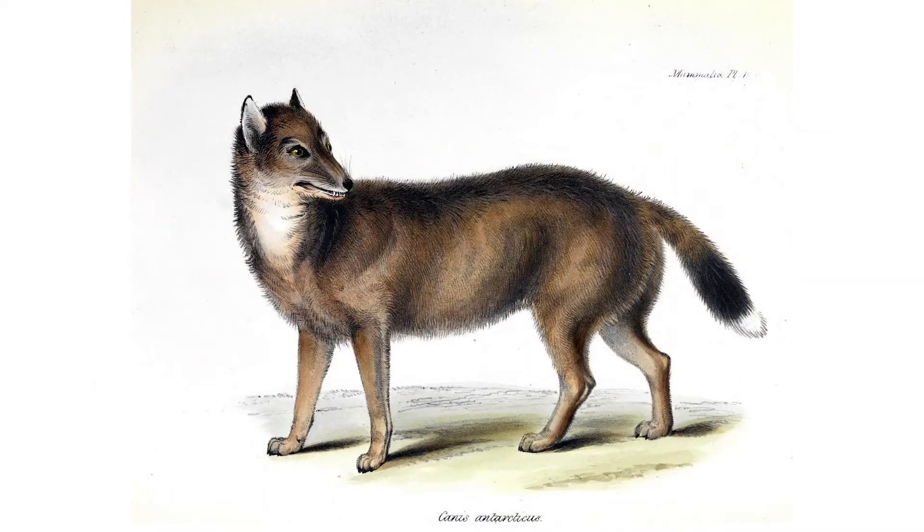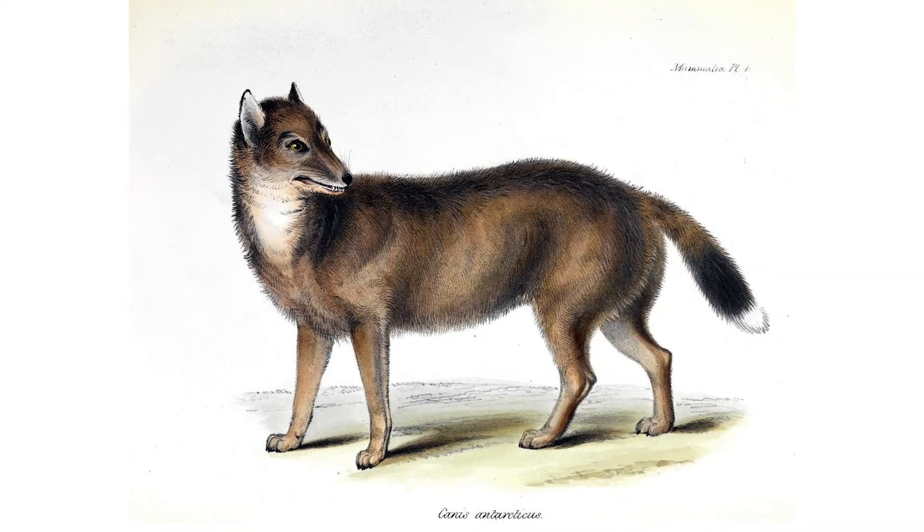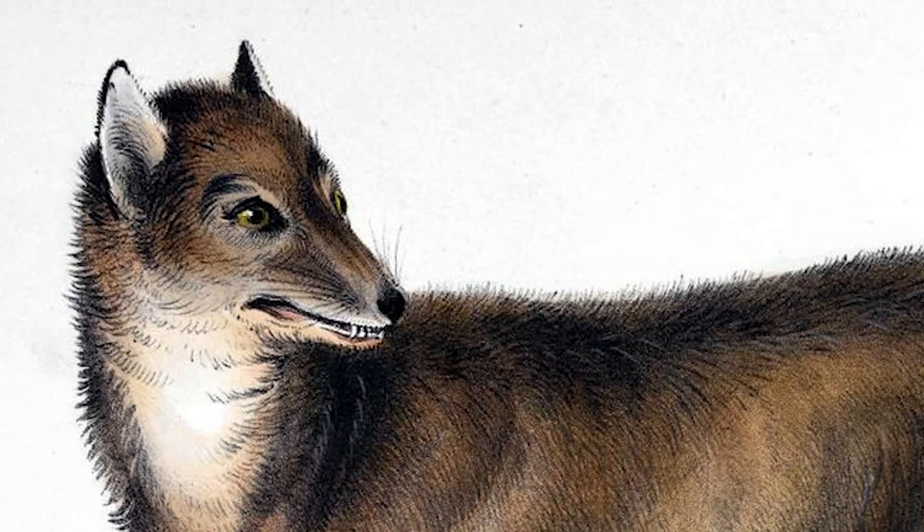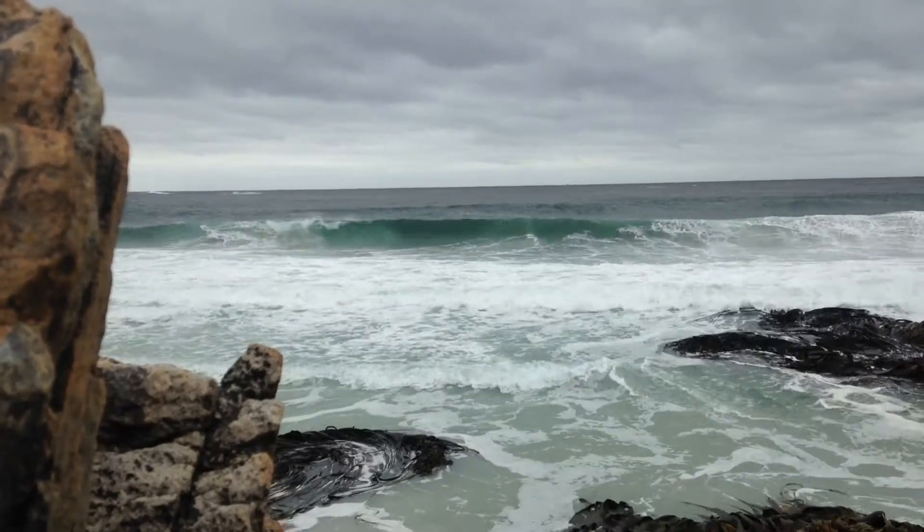I'm interested in the species of fox that was only found in the Falkland Islands and has since been hunted to extinction. When Europeans arrived in the Falklands, there was this species of fox called the warra — but there were no humans there and no other land mammals. That really raises the question of why the warra was there and how it got to these isolated oceanic islands.